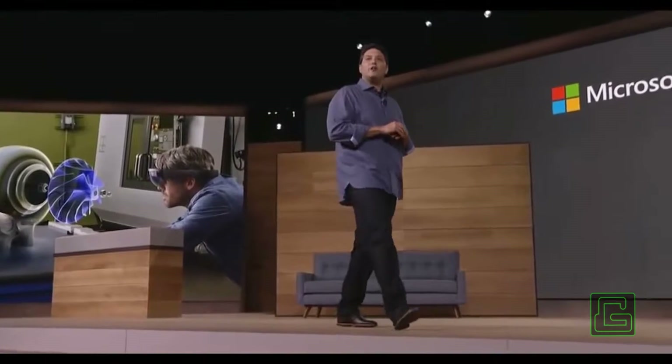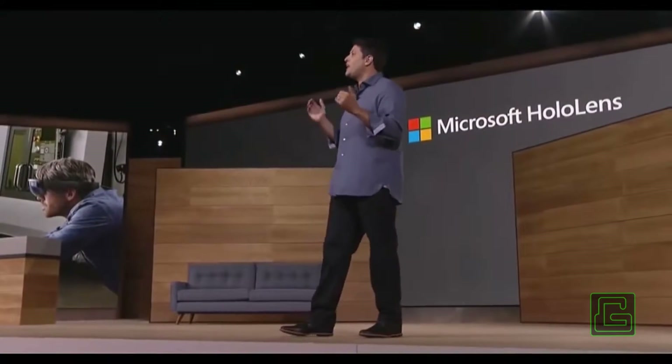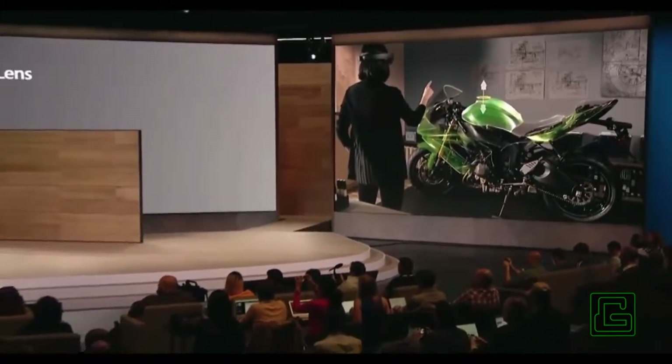Whether it's for productivity, design, healthcare, or entertainment, HoloLens creates innovative experiences that are simply not possible on any other device or any other platform.